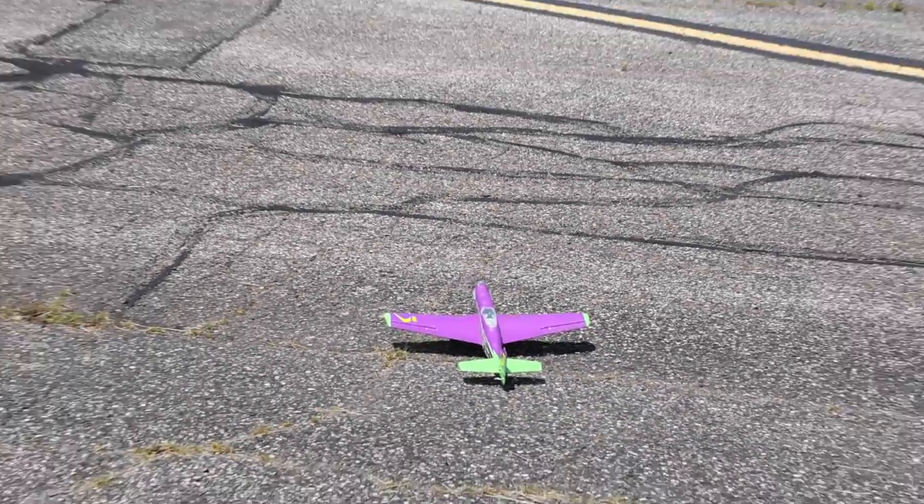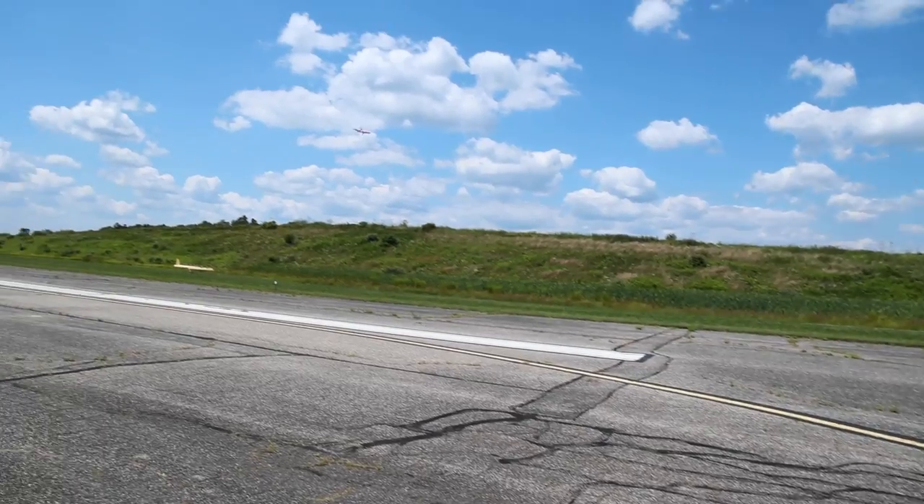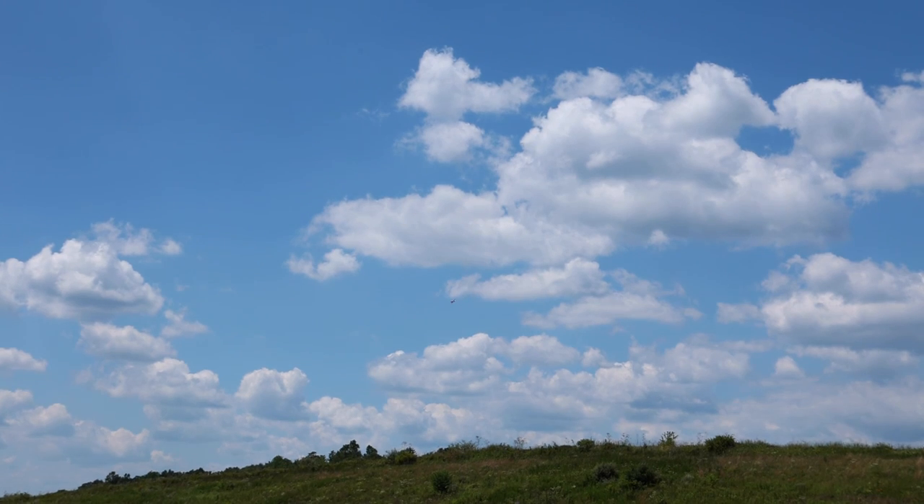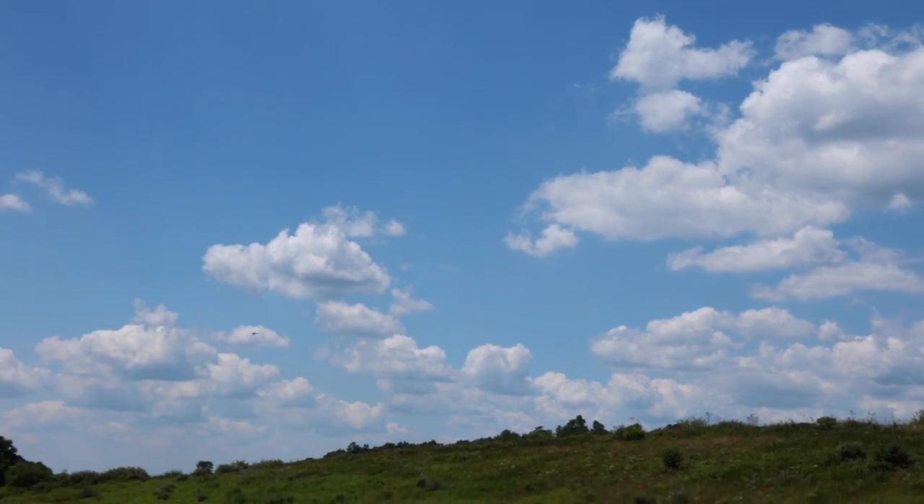Alright, Abby, you are clear for takeoff. Wow, that went up fast. Okay, that should fly. Wow, that was a lot easier of a takeoff than I was anticipating.